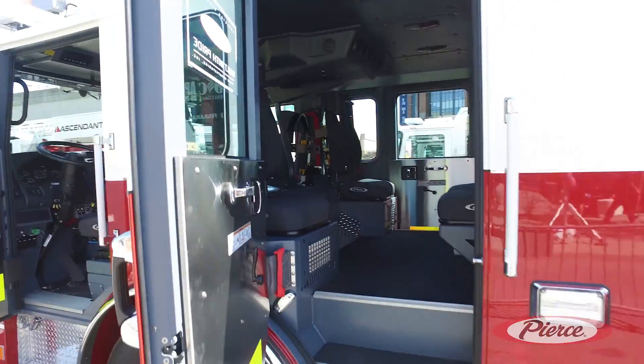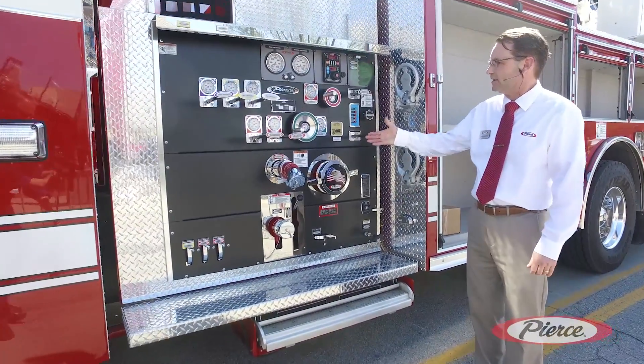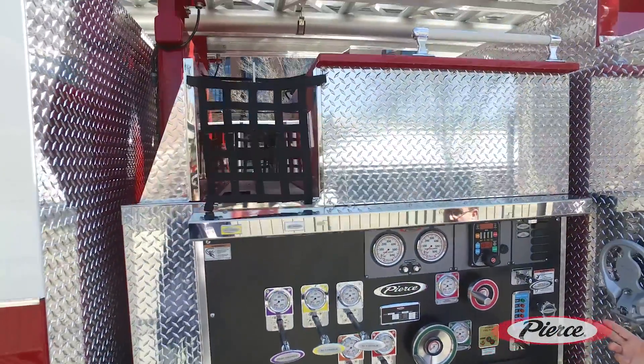Moving back to the pump, we have a Waterous 2000 GPM pump located here. We do also have a couple of crosslays up on top and a 6KW Harrison hydraulic generator.